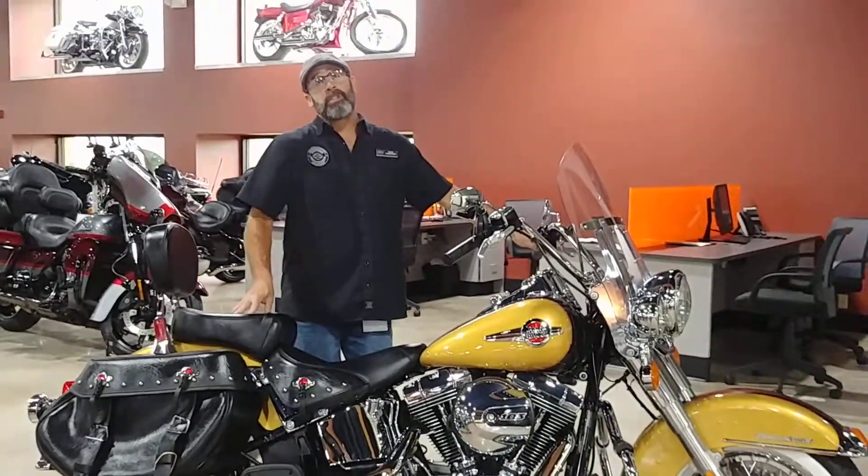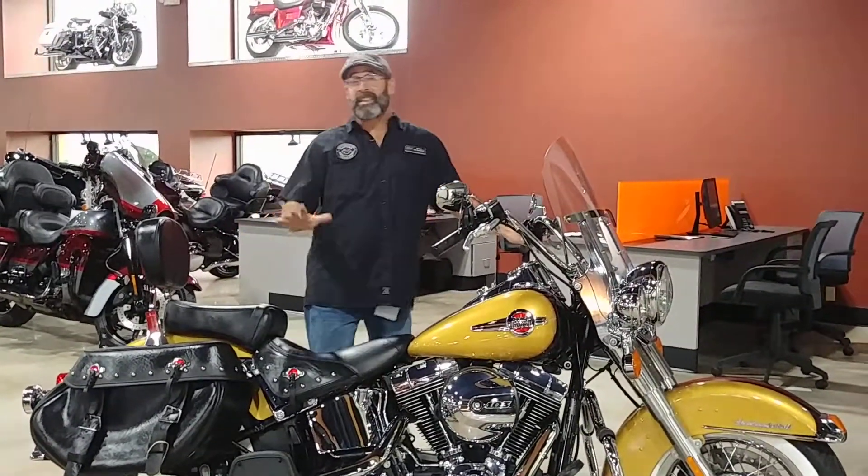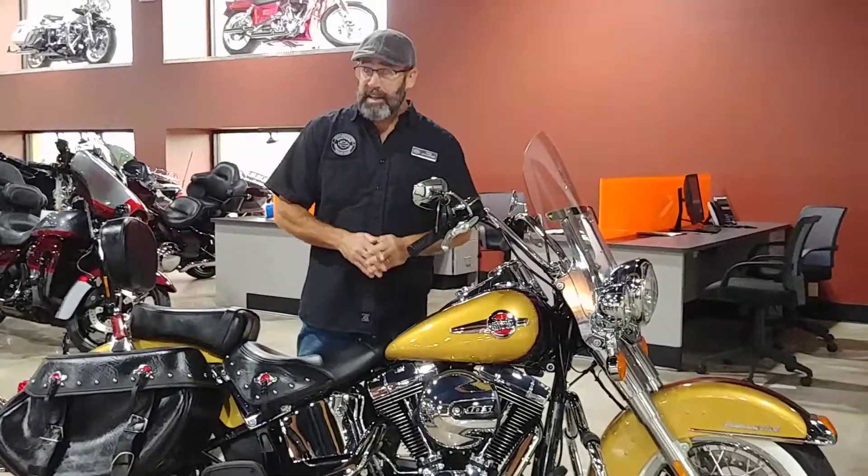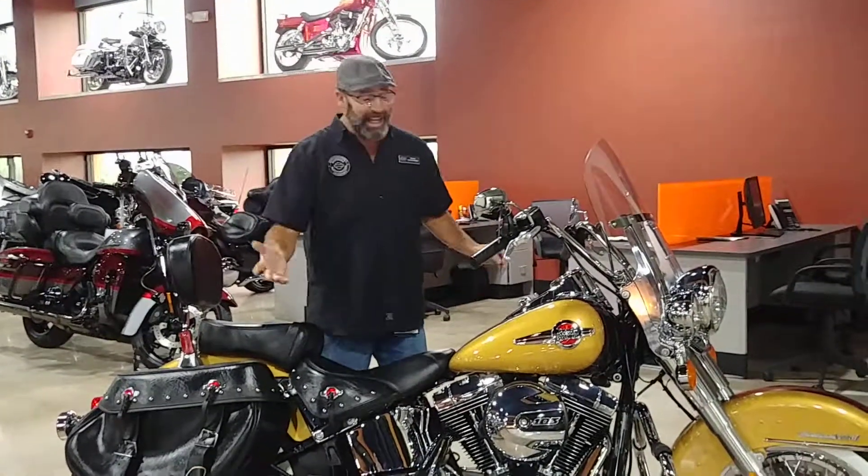Hello guys, it's your boy Dennis down here at Bruce Rossmeyer's Daytona Harley-Davidson with the E-Bike Spotlight. Guys, we're only on a classic today, a Heritage Softail Classic. That's right guys, we're looking at a 2017 Harley-Davidson Heritage Softail Classic.